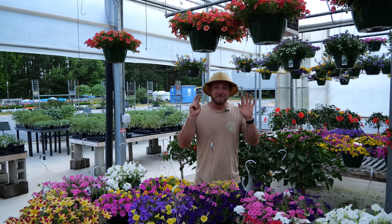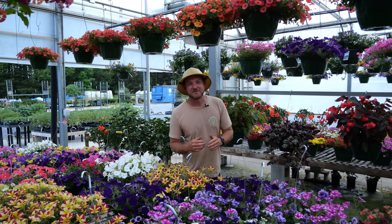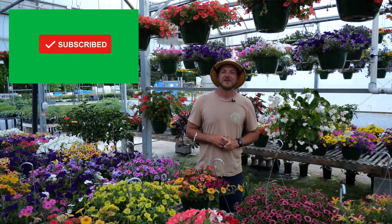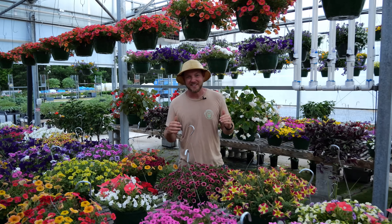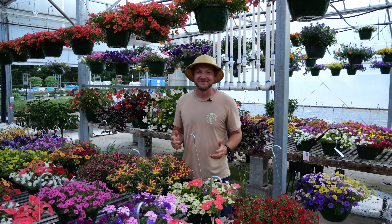Well, there you go folks — those are my top seven perennials for driving pollinators to your garden. If you like this video, make sure to hit that subscribe button and notification bell so you're going to get updated every time we release a new video. And until next time, become a plant person.